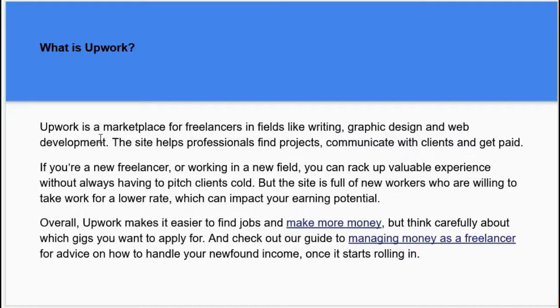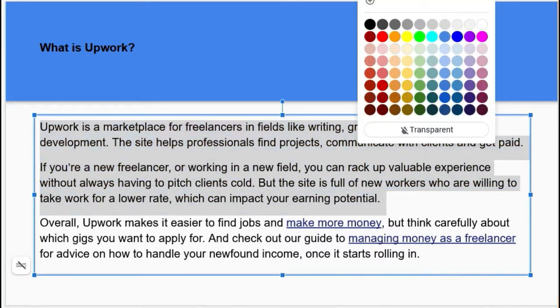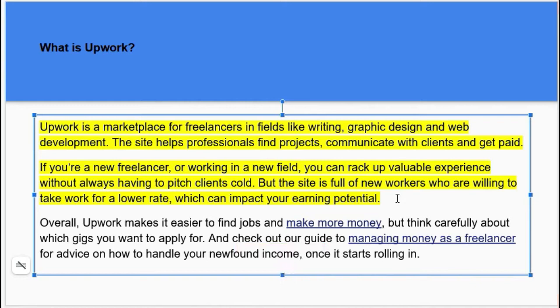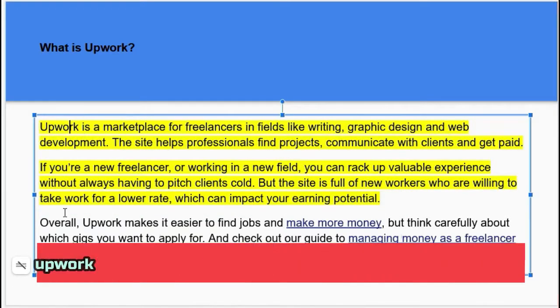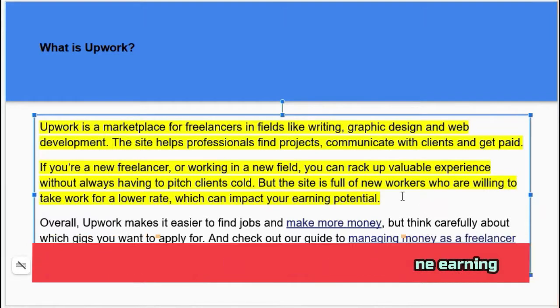What is Upwork? Upwork is a marketplace of freelancers in fields like writing, graphic design, and so on. Web development too. The site helps professionals and projects communicate with clients and get paid. You give them services and you get paid through those services.